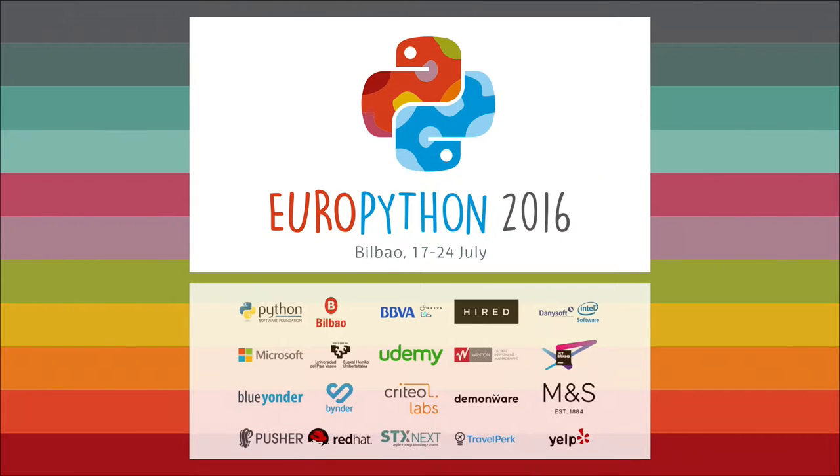We'll have a talk by Peter Hoffman from BlueYonder. He will talk about how they use SQLAlchemy in the company and then we'll have five minute questions and answers at the end.